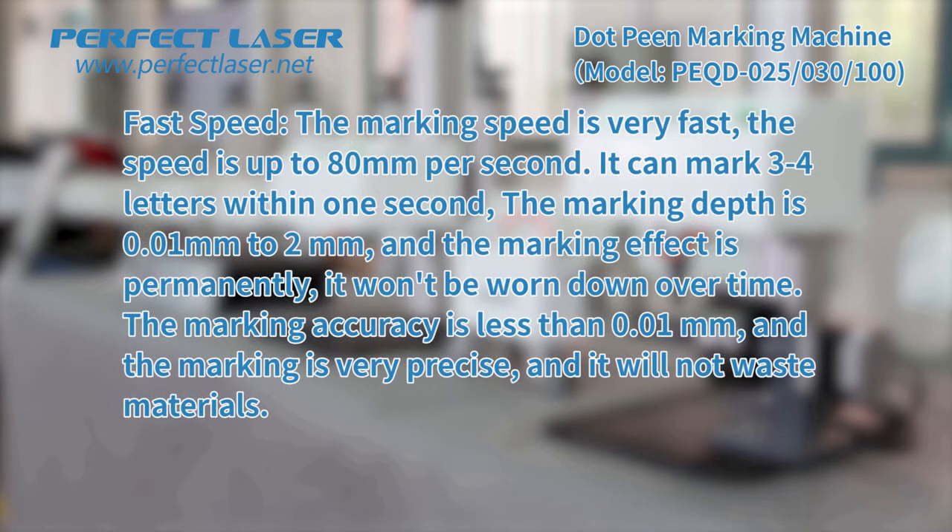The marking speed is very fast, up to 80 millimeters per second. It can mark three to four letters within one second. The marking depth is 0.01 millimeters to 2 millimeters, and the marking effect is permanent — it won't wear down over time. The marking accuracy is less than 0.01 millimeters, and the marking is very precise and will not raise materials.